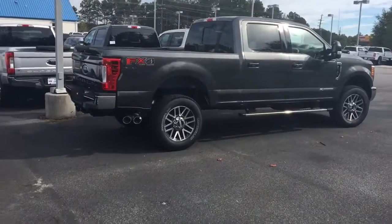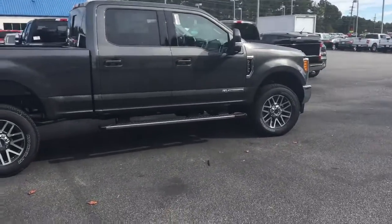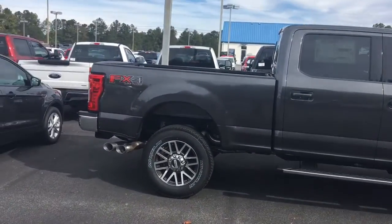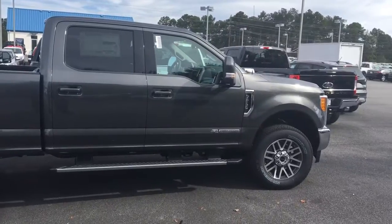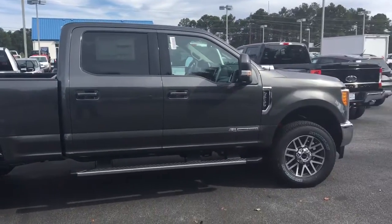Good morning, my name is Adrian Moore, Loganville Ford. I work alongside Nathan Swope. Wanted to give you a quick video on this 2017 Ford F-250 you inquired about. I know you said you wanted to see some inside pictures, inside and out, and here it is.